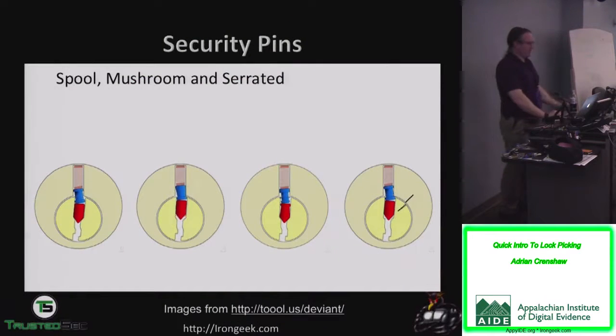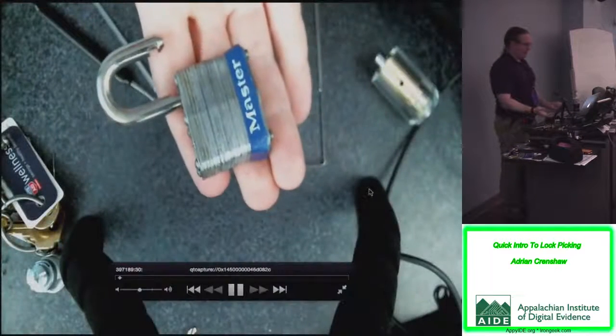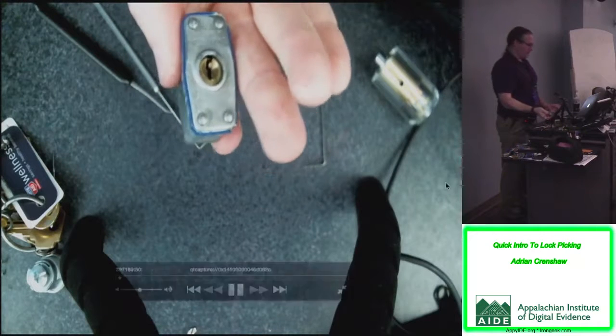Most of the time I don't actually single pin pick — I'm not real good at it. I rake a lot of locks. Raking is instead of feeling out each individual pin, you manipulate a bunch of pins at the same time trying random combinations to get the lock open. A common question: which way do I turn the lock? If it's a deadbolt and the bolt is on your left, turn clockwise to retract it; if it's on your right, counterclockwise. Blue Master Locks like this old number three can generally be picked in either direction.